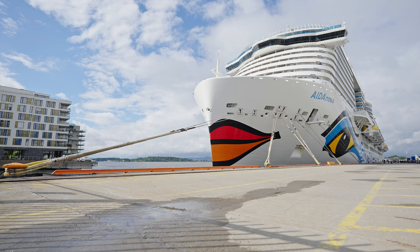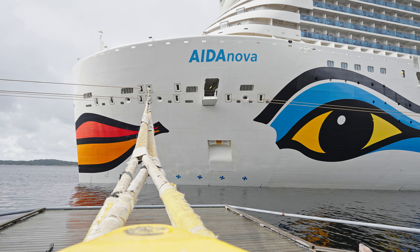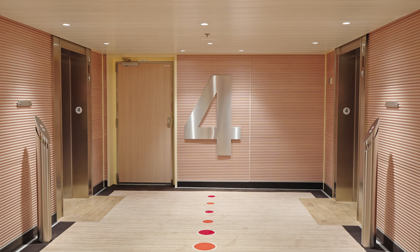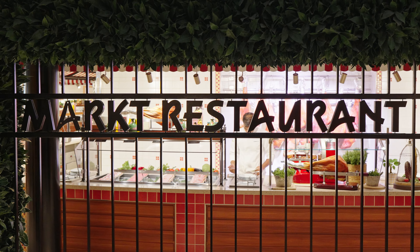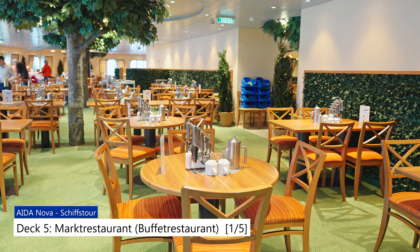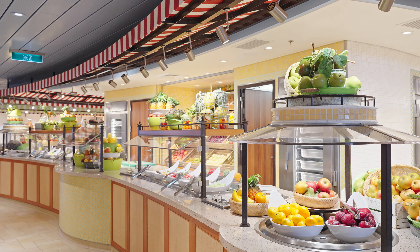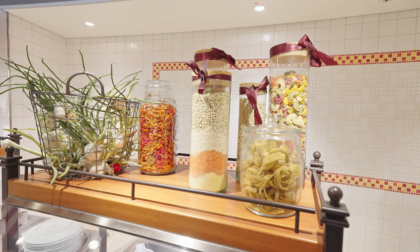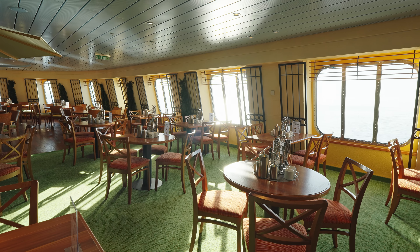Wir zeigen euch jetzt die 18 Decks der AIDA Nova, soweit sie uns zugänglich waren. Wir zeigen euch alle uns zugänglichen Bereiche und versuchen uns von unten nach oben hochzuarbeiten. Wir starten jeweils, falls möglich, zentral im Theatrium und von dort arbeiten wir uns vor in die angrenzenden Bereiche. In einigen Bereichen, wie den Kinder- und Suiten-Bereichen sowie im Spa, haben wir aus nachvollziehbaren Gründen nicht gefilmt. Da die Decks 3 und 4 lediglich das Bordhospital, die Gangway und weitere Kabinen enthalten, beginnen wir unsere Schiffstour auf Deck 5.